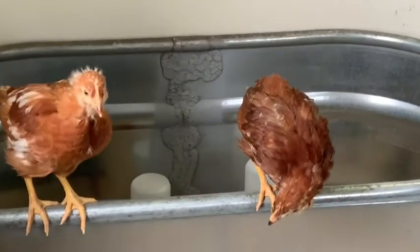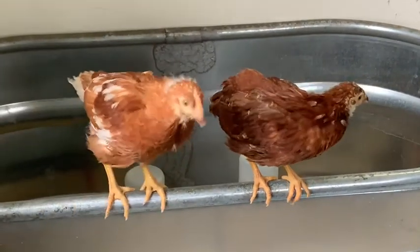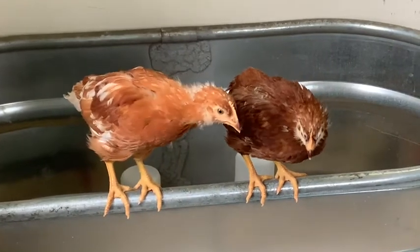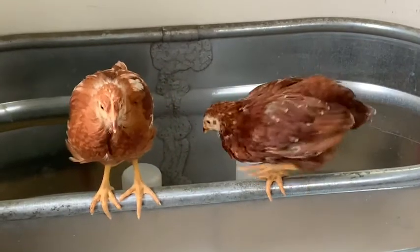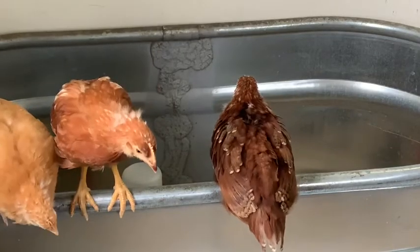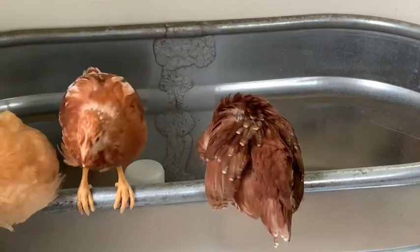First we have Sophia, my Rhode Island Red. In another video I discussed each of their breeds, but Sophia has definitely continued to be the sweet, mild-mannered chicken. She prefers to just sit up there, start to fall asleep, and roost.